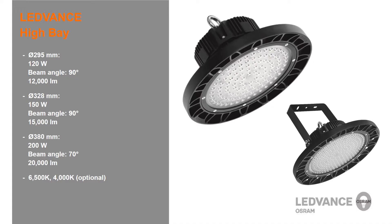The beam angles are important because they direct the light down to the task areas more efficiently than high bays without optic lenses. The range is available in colour temperatures of 6,500 Kelvin, with 4,000 Kelvin versions also available as an option.